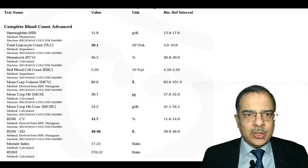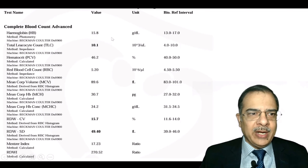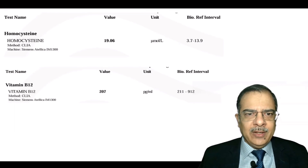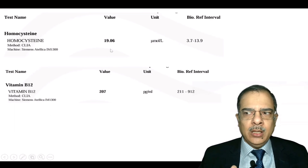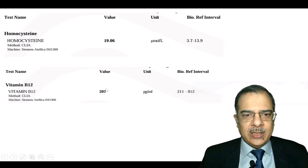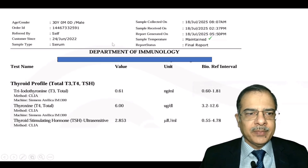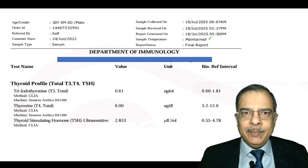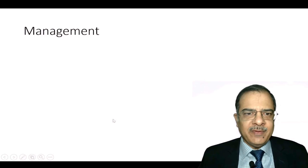CBC showed hemoglobin of 15.8 and a slightly elevated TLC (though 11,000 is taken as the upper normal). Homocysteine levels were on the higher side — homocysteine is a risk factor for thrombosis, and the cause here is B12 deficiency. Thyroid profile was normal. Thyroid is important to check because hypothyroidism or high TSH can also cause dyslipidemia — that is ruled out here.